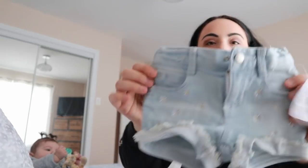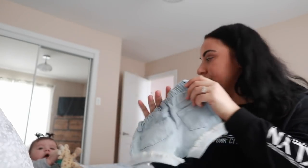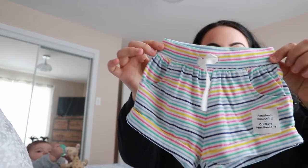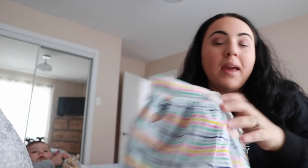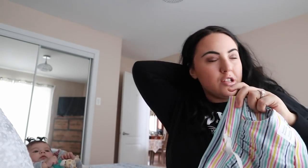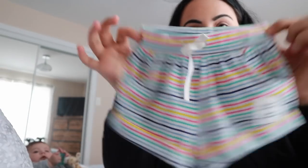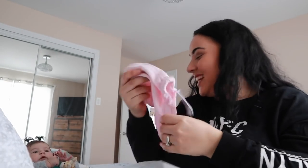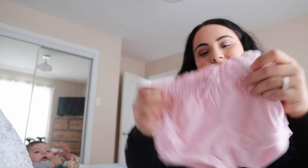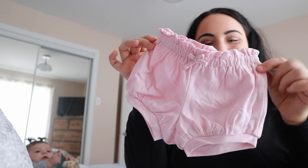I also got a lighter wash with flowers on them — same style, stretch in the back, super cute. The next thing I really liked were these soft shorts. I think every baby should wear these in the summer. They're so comfortable and so easy to put on and take off.